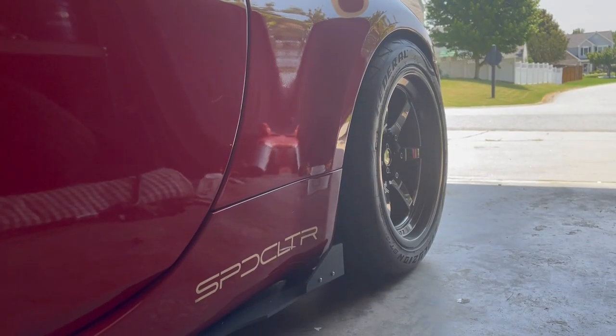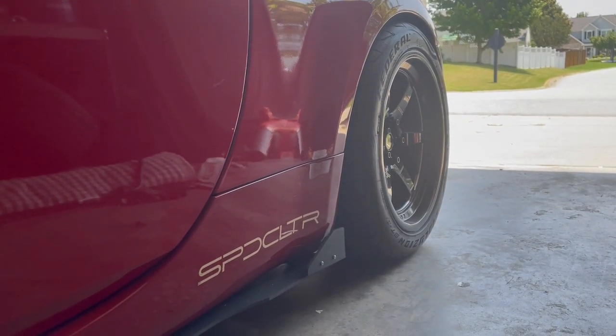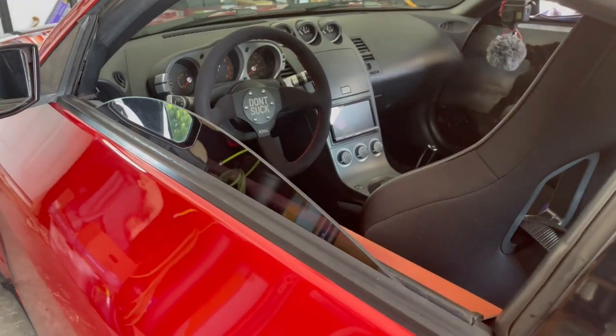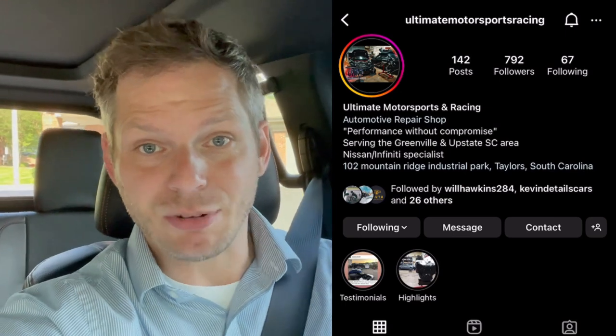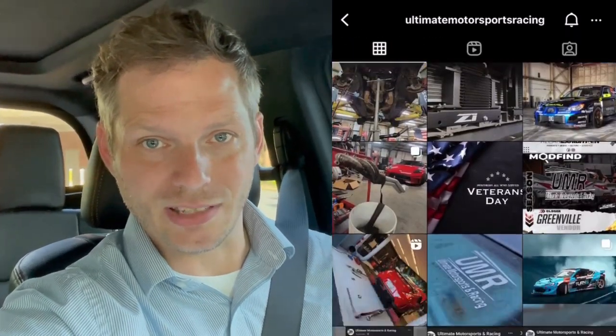If you guys have been following along, you'll know that I had a couple of projects pending for the 350Z, including motor mounts from Z1 Motorsports. With my crazy travel schedule, I wanted to make sure it got done quickly and correctly. So I called in the professionals — I reached out to my buddy Tyler at Ultimate Motorsports and Racing, the same shop that took care of installing the Z1 Motorsports clutch kit on the 350Z.